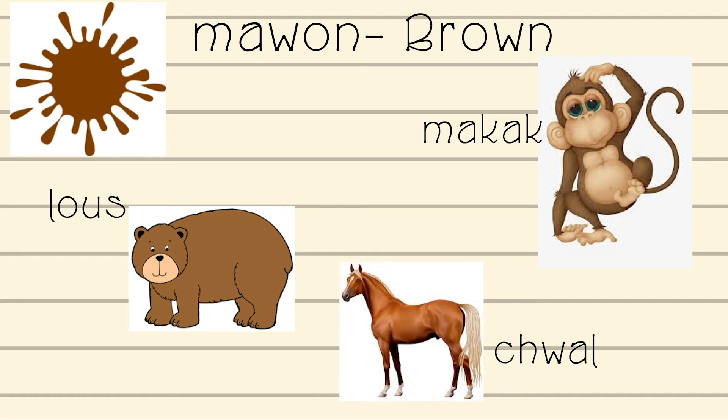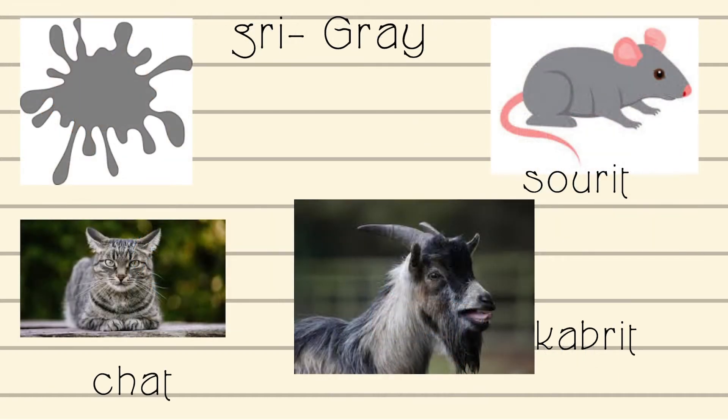Chwal — that is how you say horse in Creole. Say it with me: Chwal. Gris — that is how you say gray in Creole. Say it with me: Gris.